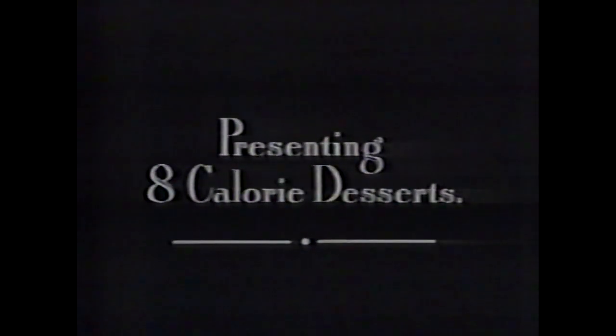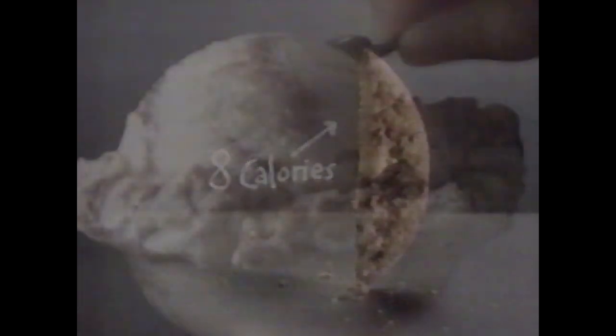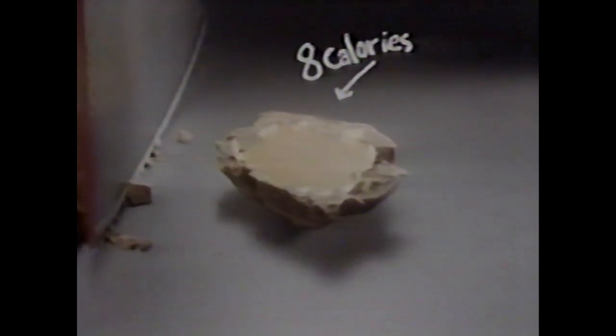Presenting 8 calorie desserts: the 8 calorie cookie, the 8 calorie ice cream scoop, the 8 calorie candy bar — or an entire dessert that's only 8 calories.